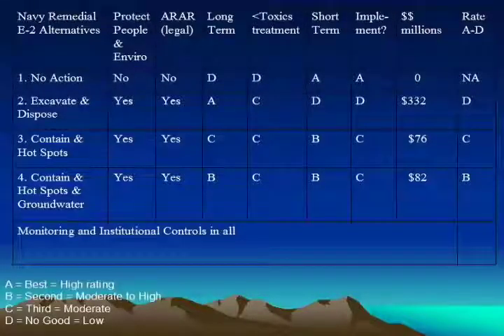I took the liberty of revising a figure that the Navy put into their feasibility study in which they try to rate the various alternatives. The scores are keyed out in the lower left — a one is the highest and a four is the worst. It's like the final four: number one is better than number four. So what about no action? That got several fours.